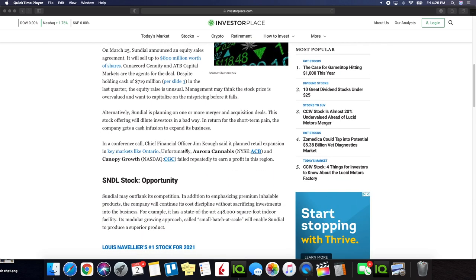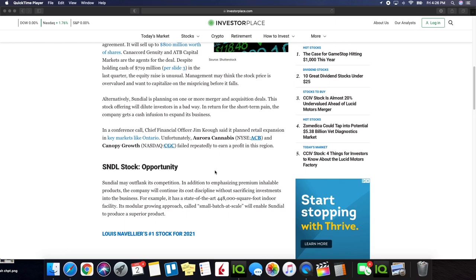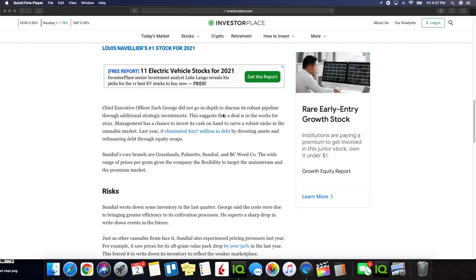In a conference call, Chief Financial Officer Jim Koof said the company planned retail expansion in key markets like Ontario. Unfortunately, Aurora Cannabis and Canopy Growth failed repeatedly to earn a profit in this region. Sundial may outflank its competition. In addition to emphasizing premium inhalable products, the company will continue its cost discipline without sacrificing investments into the business. It has a state-of-the-art 448,000 square foot indoor facility. Chief Executive Officer Zach George did not go into depth discussing his robust pipeline through additional strategic investments, which suggests that a deal is in the works for 2021. Management has a chance to invest its cash on hand to carve a robust niche in the cannabis market.